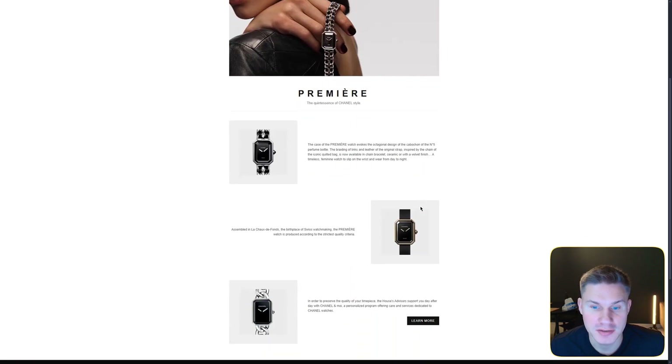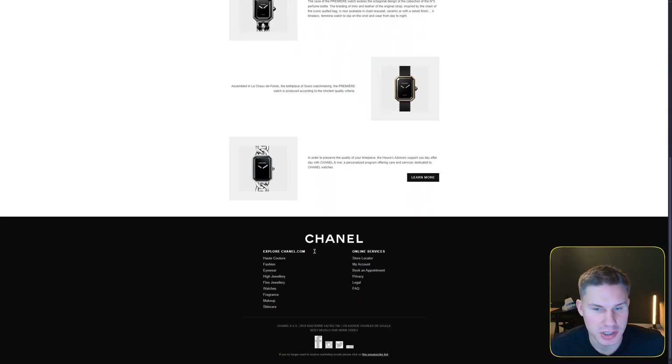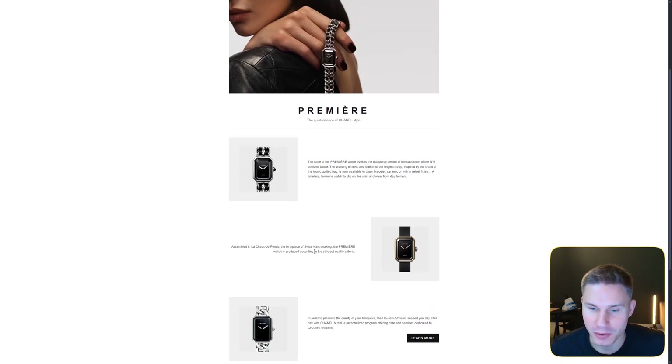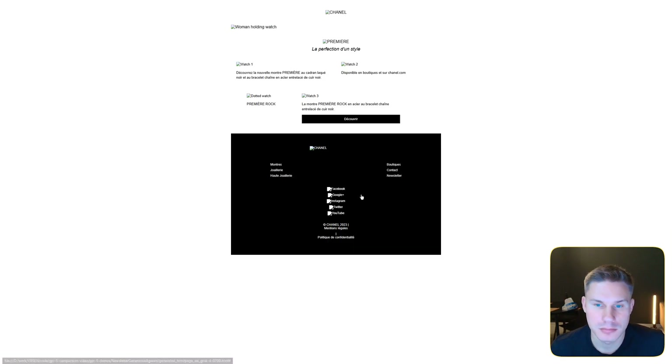GPT-5 actually looks really good and almost perfectly matches the reference — the only problem is the social media icons on the bottom are different sizes. GPT-5 Mini also looks really good with not a big difference, and interestingly it made the exact same icon mistake as GPT-5. Grok, on the other hand, failed miserably.